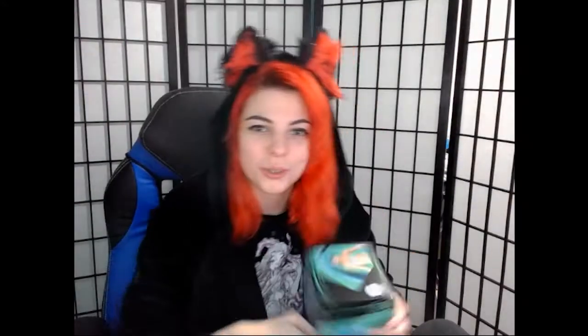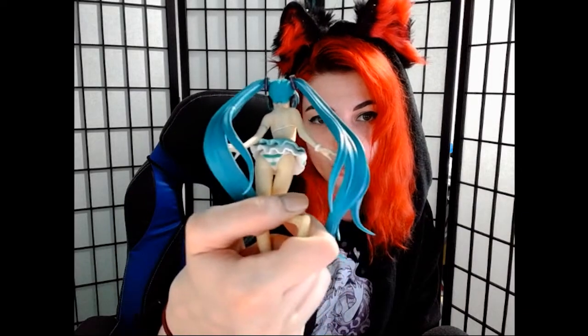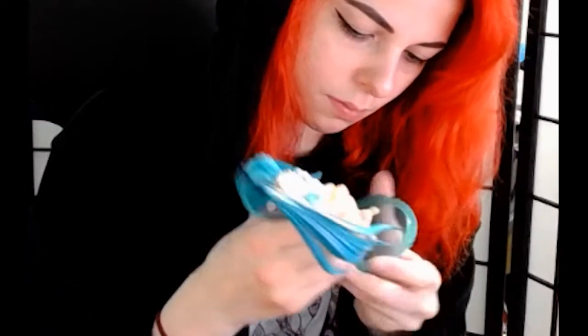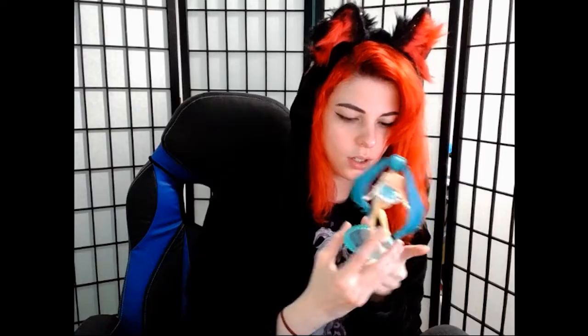This PVC figurine of the month — Hatsune Miku! I know this one; she's actually been around for a while. Wow, this one's all hair, no boobs — all hair! She's got a little butt sticking out but not a lot. She's literally all hair. There we go, she's on her little stand.